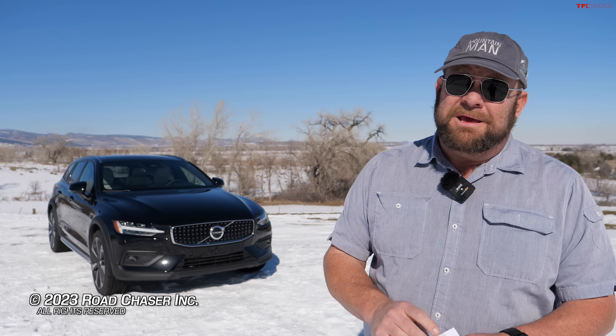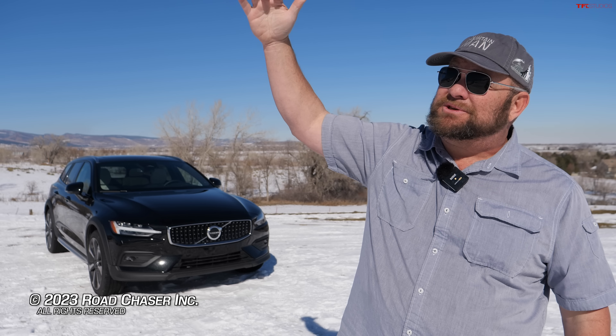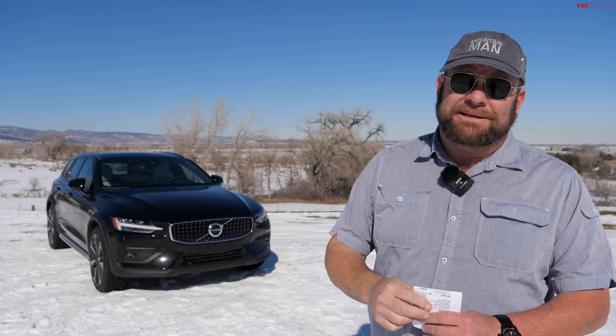Thanks for joining me for The Fast Lane Car — this is Nathan. If you're thinking about super utility, yes — minivans and crossovers and SUVs are there, but this wagon is super utilitarian as well. So put wagons on your future wish list. I'll see you next time — ciao.